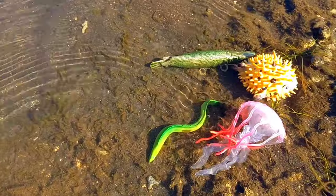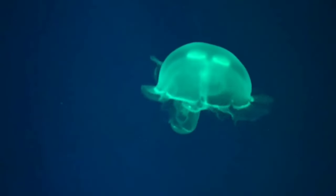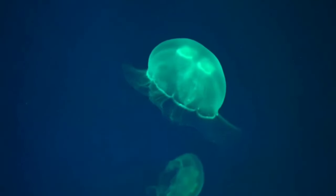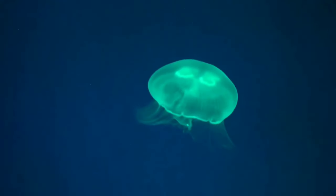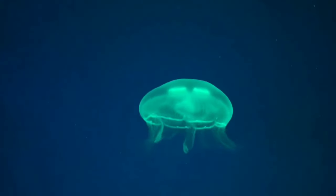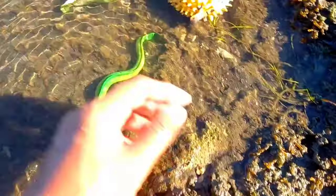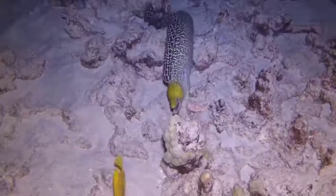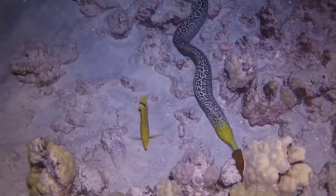There is a jellyfish. It turns out that jellyfish use their tentacles to sense their surroundings in the water. At the end of a jellyfish's tentacles there are simple sensors that can detect light and smells in the water. It has a transparent body.